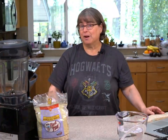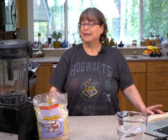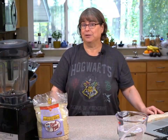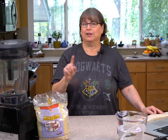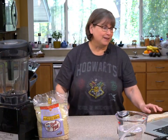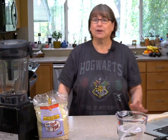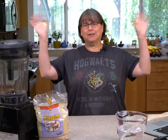Good afternoon everyone, I'm Kathy Hester and welcome to my kitchen. You may hear my pup because he hears me talking to you and therefore he wants something. It is oat milk day!